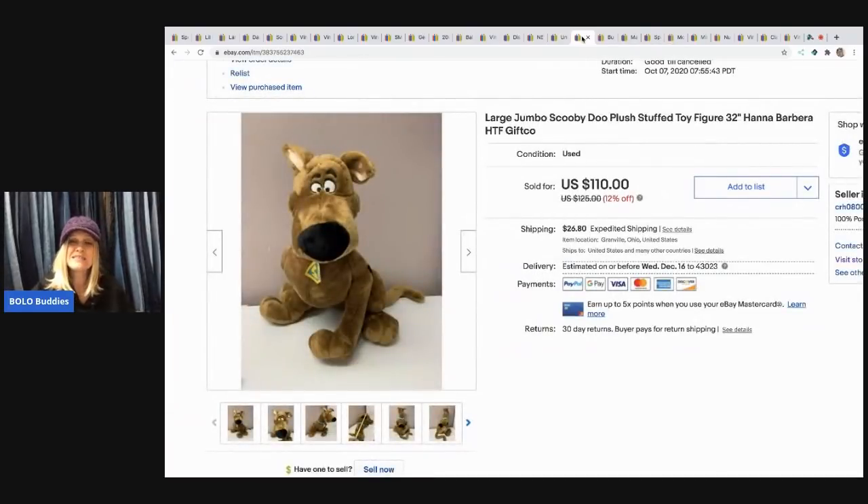The next item is this large jumbo Scooby-Doo that I picked up at a garage sale for 50 cents. I sold it for $80 and the buyer paid shipping — and he sold fast!